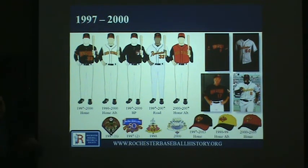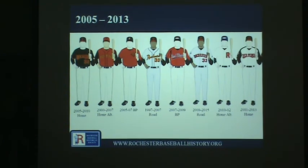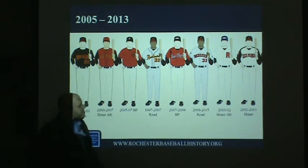Starting around 1997, the uniforms begin to look more like what many of us recognize. For a long period from 1997 into the 2010s, they wore some variation of the same uniform. This particular home jersey with its sleeve trim was worn for four years, then they went to a white variation, adding a red alternate and various sleeve patches commemorating different things. For a few years they also brought back a throwback style, occasionally wearing it for special games.